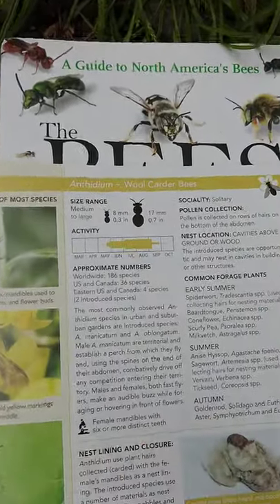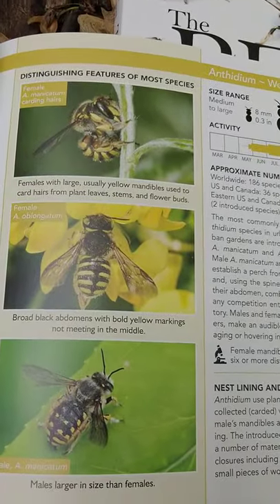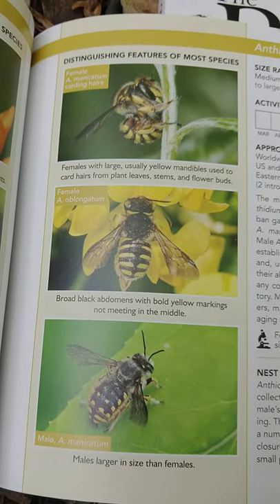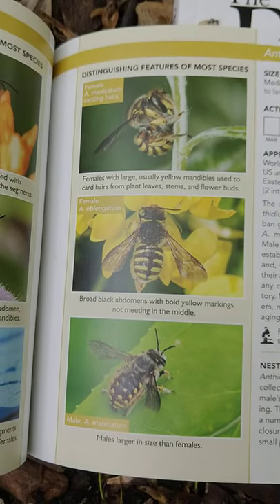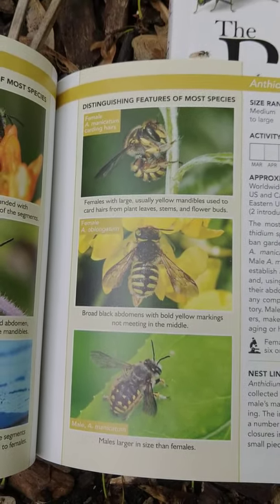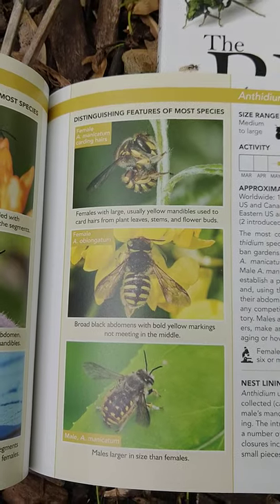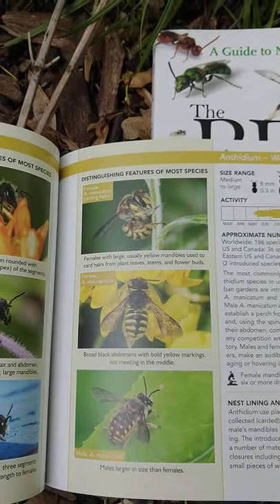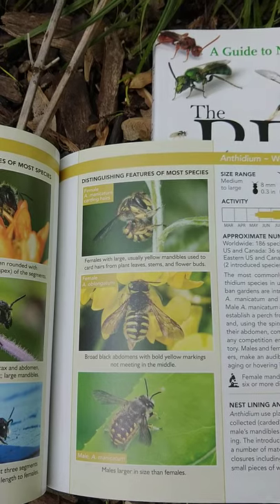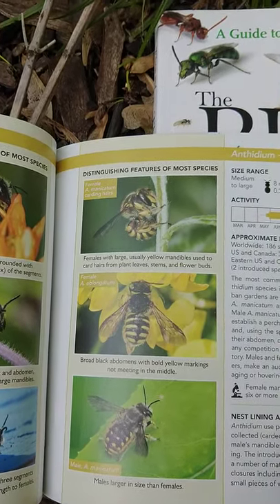There are wool carter bees — very interesting insects that kind of look like yellow jacket wasps, but are stockier, not as numerous, and not nearly as aggressive. These are called wool carters because they actually comb the woolly hairs off of plants like lamb's ear and use them to make their nests.